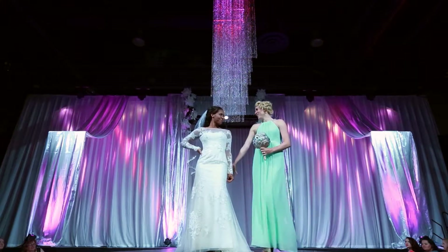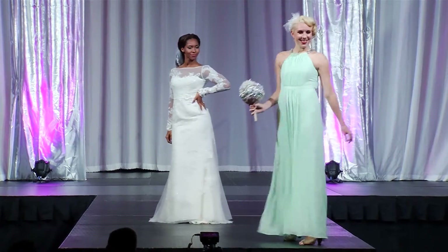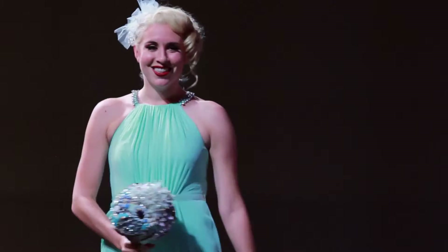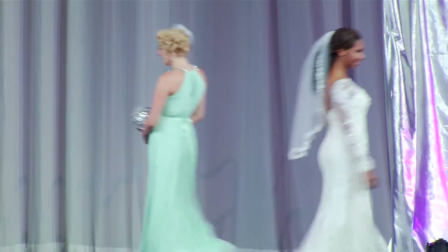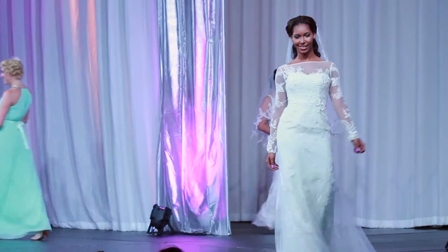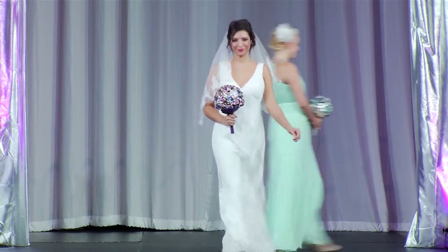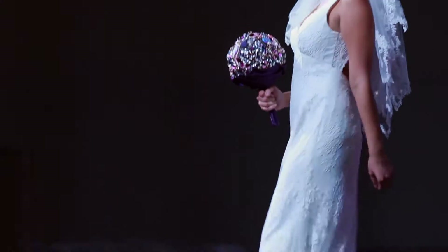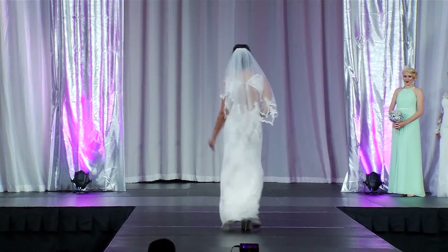David's has so many colors for you to choose from for your bridesmaids. This color is mint. Cute! Another gorgeous Galina Signature Gown from David's Bridal.